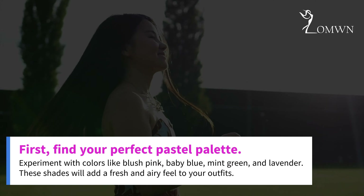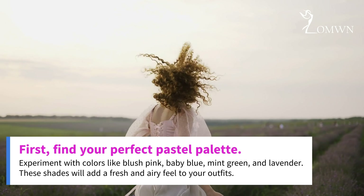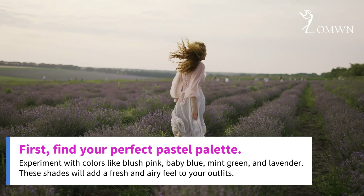First, find your perfect pastel palette. Experiment with colors like blush pink, baby blue, mint green, and lavender. These shades will add a fresh and airy feel to your outfits.